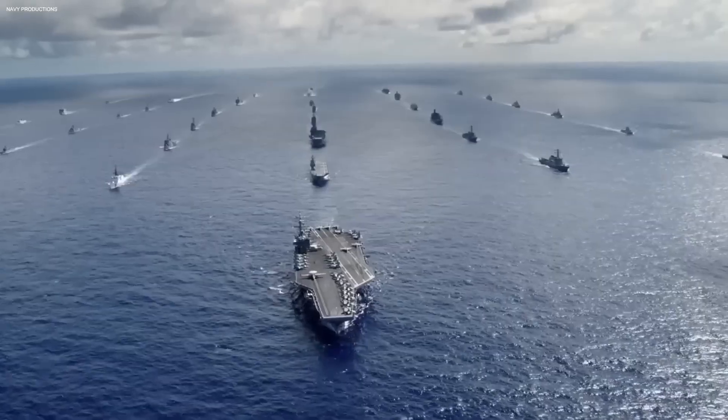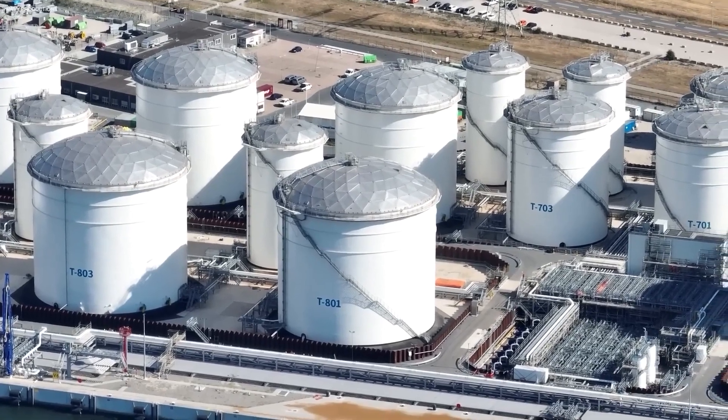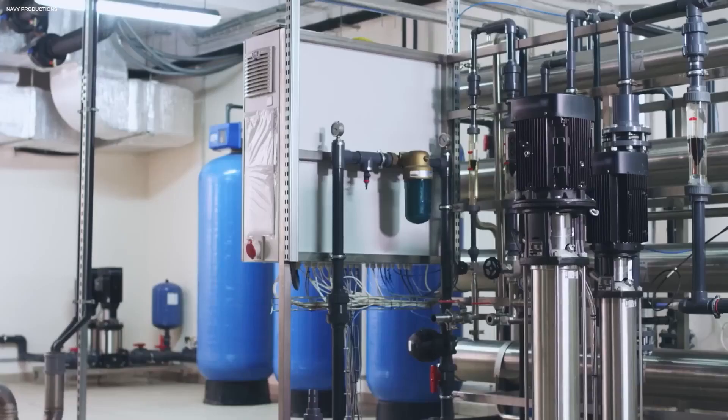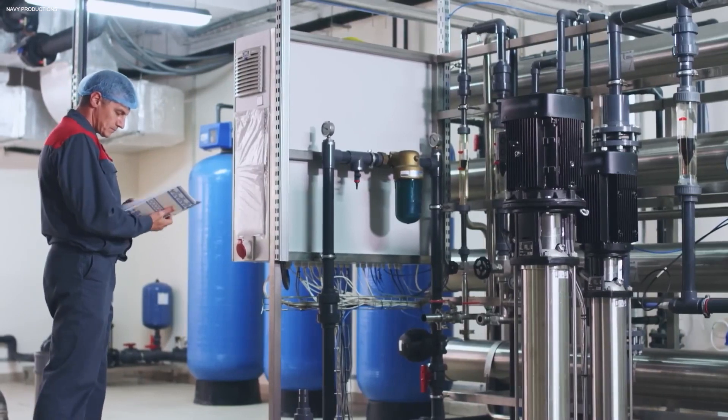Desalination has found applications beyond providing drinking water. In the oil and gas industry, desalination is used to treat wastewater, making it suitable for reuse in various processes. This not only conserves water resources, but also reduces the environmental impact of industrial activities.